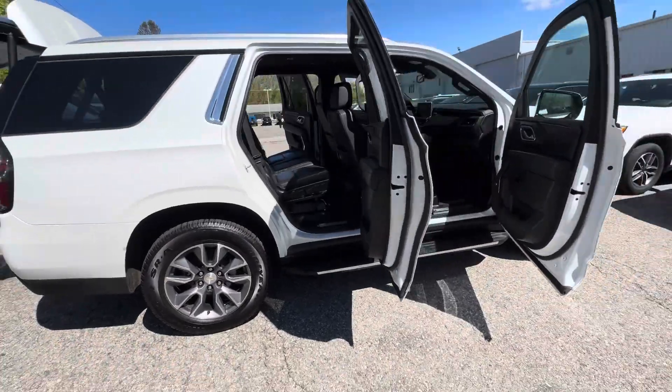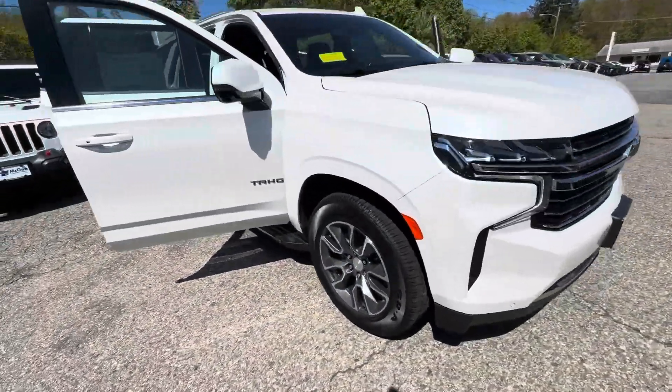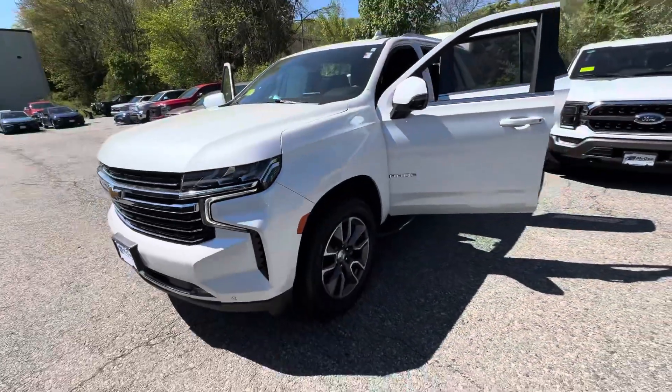Gorgeous truck. It is here and available. Let me know if you have any questions or concerns. Thank you so much, Megan. Looking to hear from you. Have a great day.